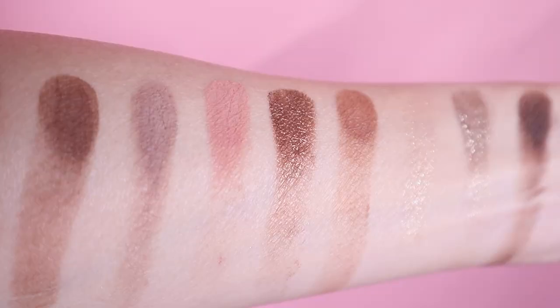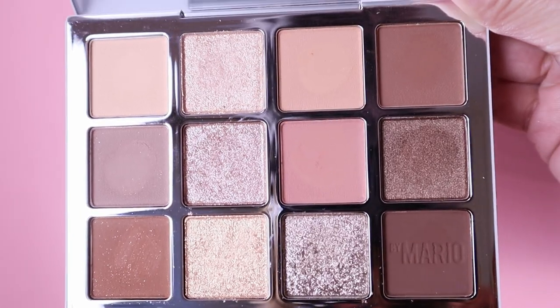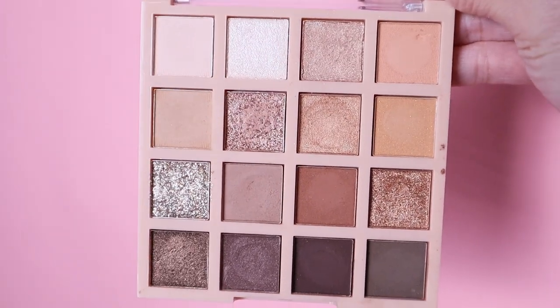Today we're reviewing and swatching the brand new Makeup by Mario Ethereal Eyes eyeshadow palette at the hefty price tag of $68. I think I found a drugstore eyeshadow palette that has similar tones, shades, and shimmers, so if you're interested, keep on watching.